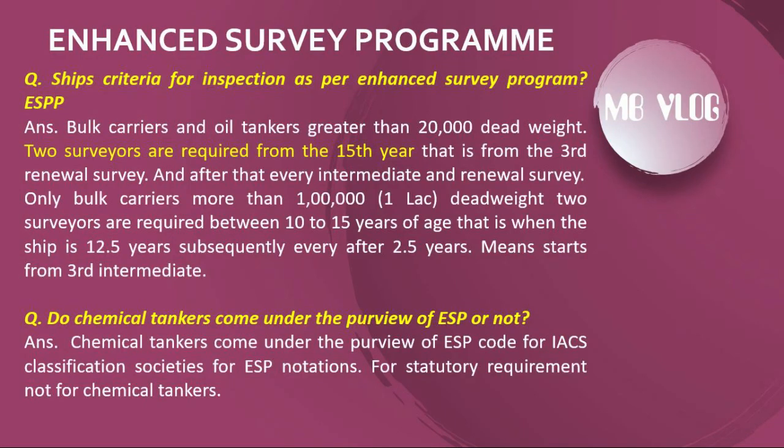Ship criteria for inspection under ESP: For bulk carriers and oil tankers greater than 20,000 DWT, two surveyors are required from the 15th year (i.e., from the third renewal survey) and for every subsequent intermediate and renewal survey. For bulk carriers only, those over 100,000 DWT require two surveyors between 10 to 15 years of age — specifically when the ship is 12.5 years old, and subsequently every 2.5 years, starting from the third intermediate survey.